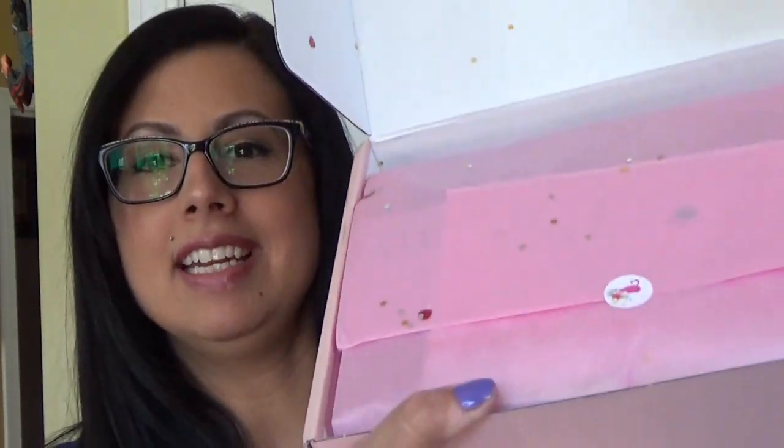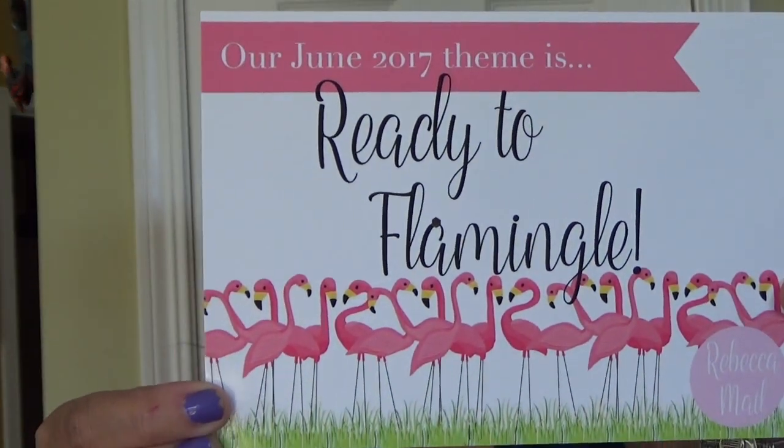I see confetti and I see a little flamingo sticker. The theme this month is Ready to Flamingo — how cute is that? It says our June theme is Ready to Flamingo with a bunch of flamingos. It tells us on the back what is in the box.